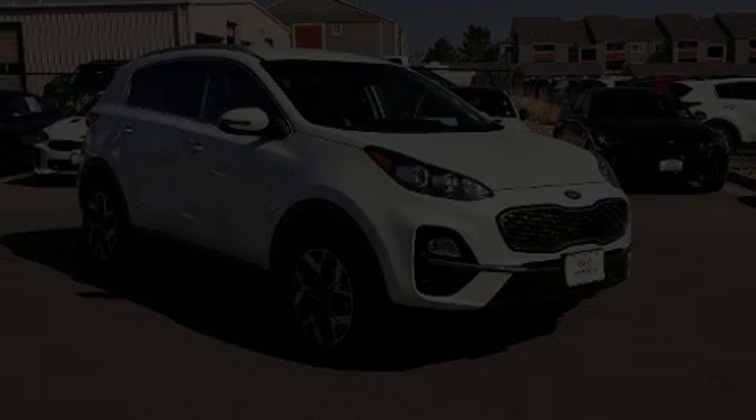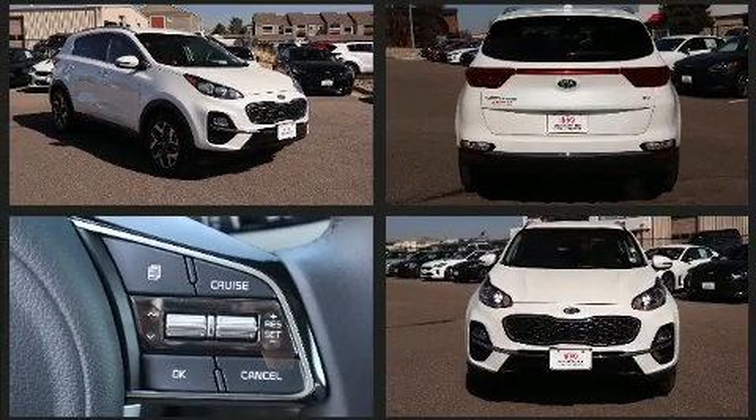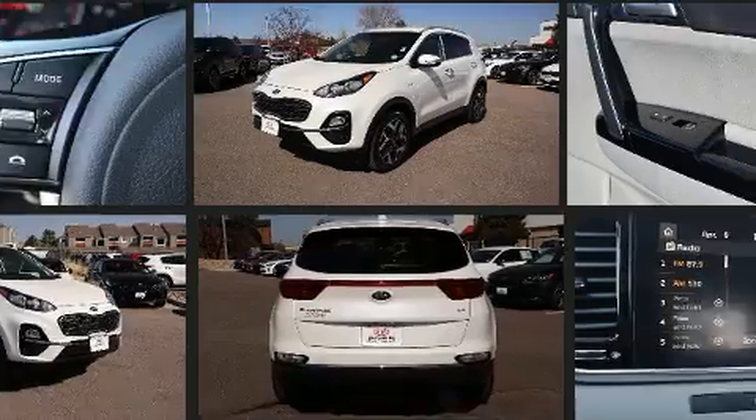Discerning drivers will appreciate the 2020 Kia Sportage. Smooth gear shifts are achieved thanks to the efficient four-cylinder engine. And for added security, Dynamic Stability Control supplements the drivetrain.